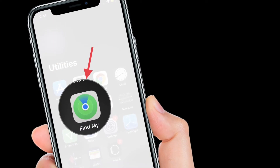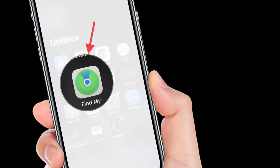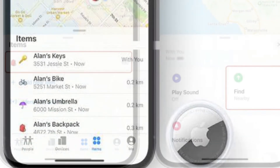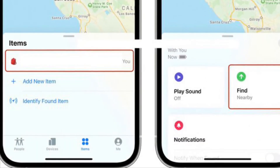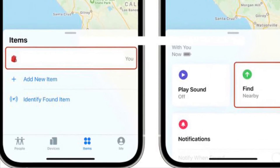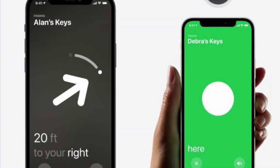First off, open the Find My app on your iPhone. After that, tap the Items tab at the bottom of the screen. Then tap the AirTag you want to get the precise location for. Next up, tap Find. It should say Nearby underneath if the precision finding feature is available.